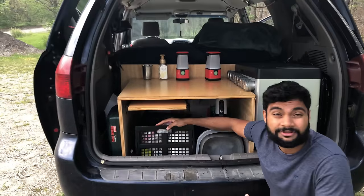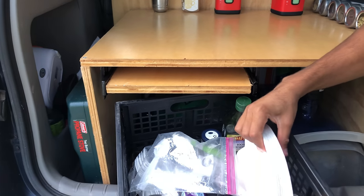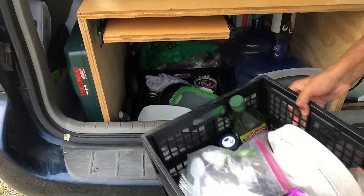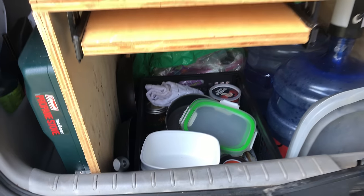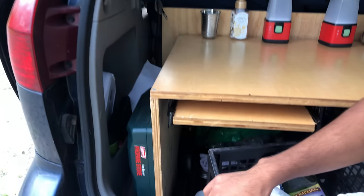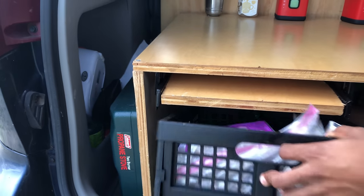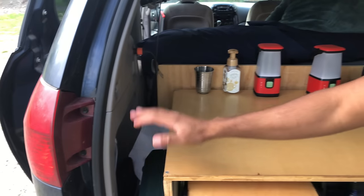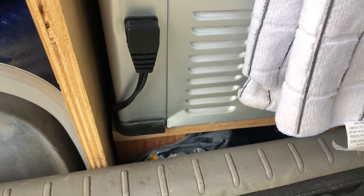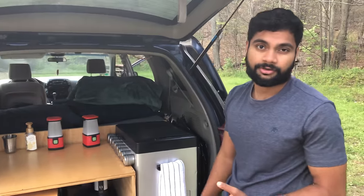On the side we've got two stackable crates where we store a lot of our dry foods, cookware, disposable plates, bowls, foil, and another one underneath for oatmeal and miscellaneous stuff. On the side we've also got our pots and pans, and underneath the crates is where we store extra spices. Under the table we also keep miscellaneous storage like a camping tent, a flat tire kit, and things like that.